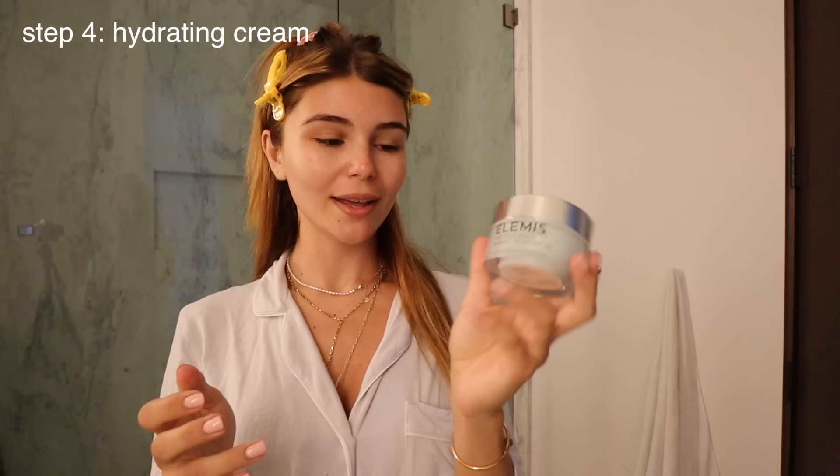I like to use these pads after I cleanse. This is their Pro-Collagen Marine Cream — I love this in the daytime because it has an SPF of 30, so you're hydrating and protecting your skin at the same time. It's clinically proven to increase hydration by 248% in just one hour and smooth the look of fine lines and wrinkles in just two weeks. The texture is super lightweight, and it pairs beautifully underneath makeup almost like a primer.